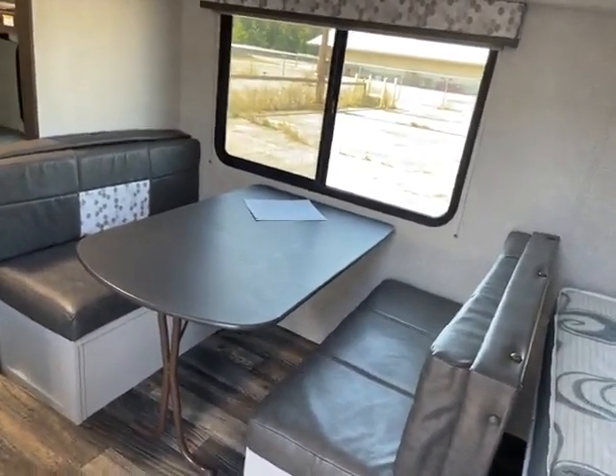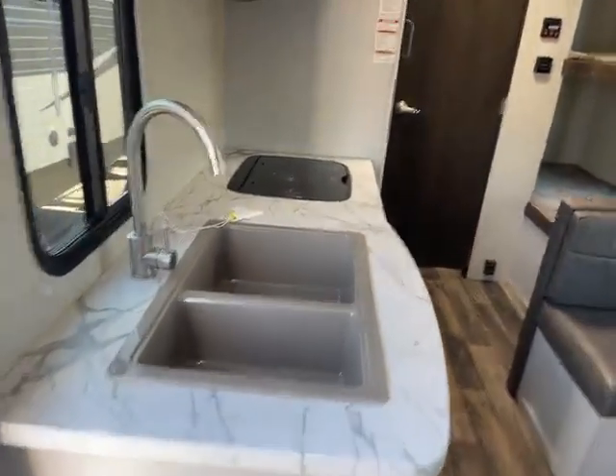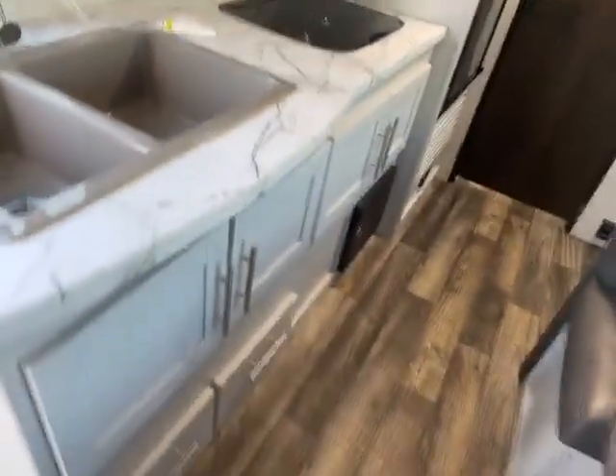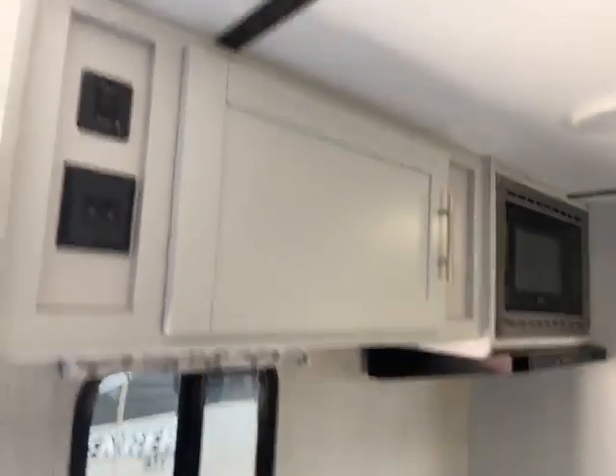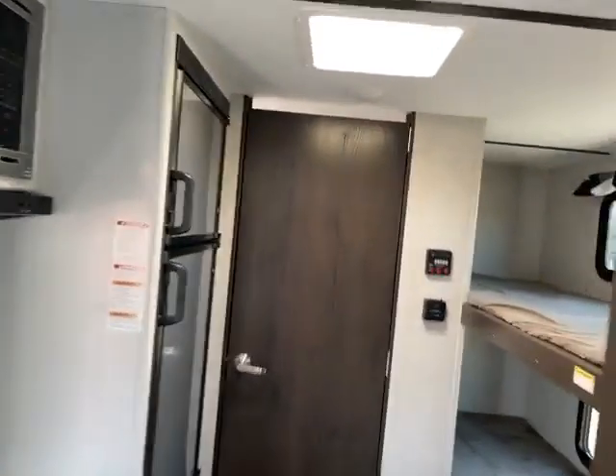You can imagine yourself in the morning drinking coffee, looking out over the lake, watching the birds. Then you have a dual sink and two burner stove top with a countertop extender over the top of it. Lots of storage underneath there and all the storage above, along with your upgraded stainless steel microwave, air conditioner, and gas and electric refrigerator.